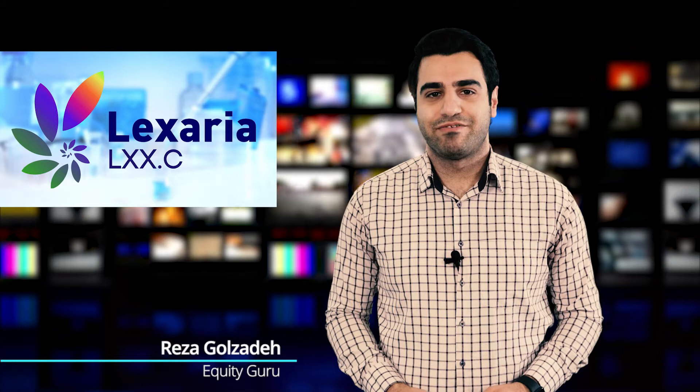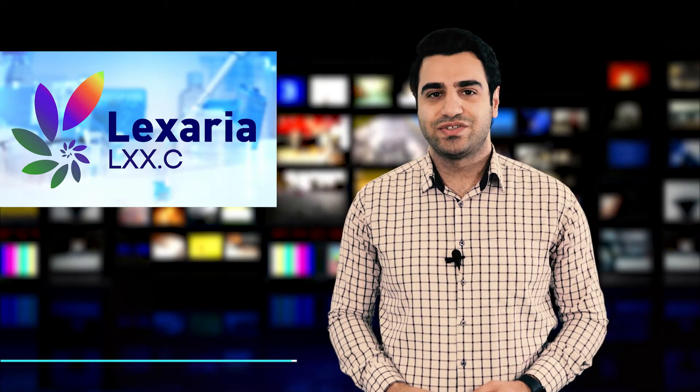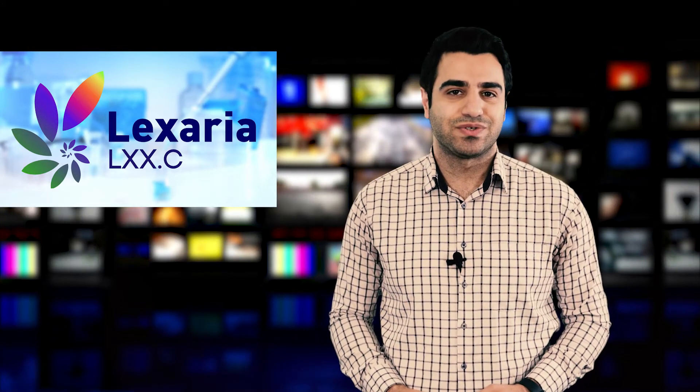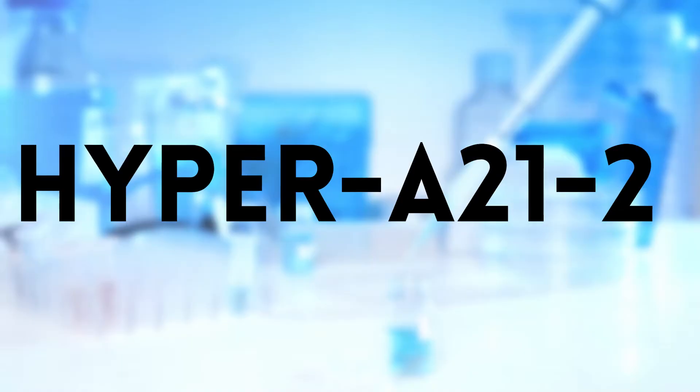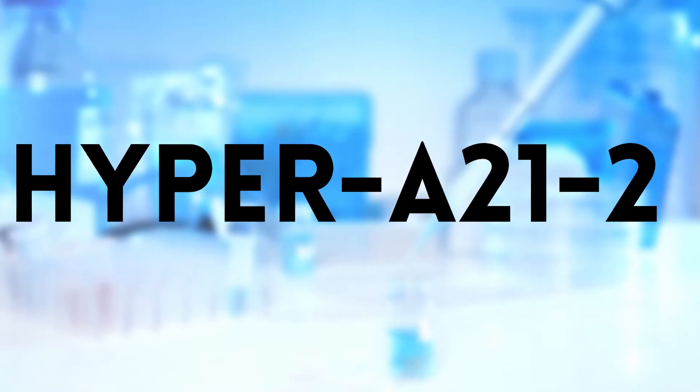Hey everyone, an update from Lixaria Bioscience, LXX.C, that received test results for two new Dehydratech 2.0 cannabidiol formulations in its second 2021 Applied Research and Development Study program, titled Hyper A21-2.